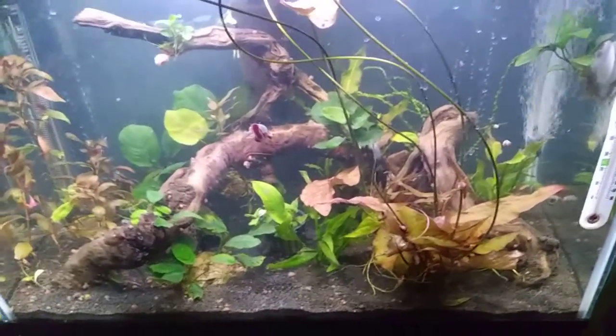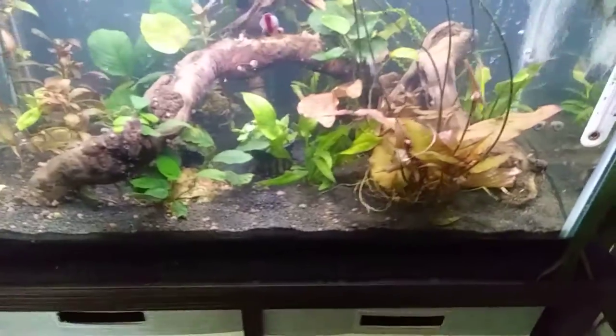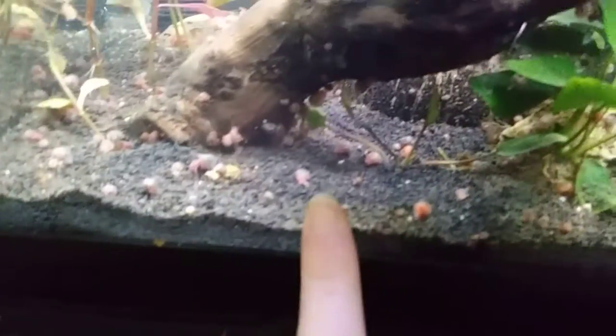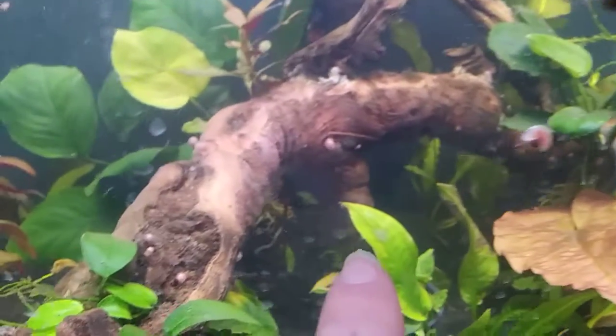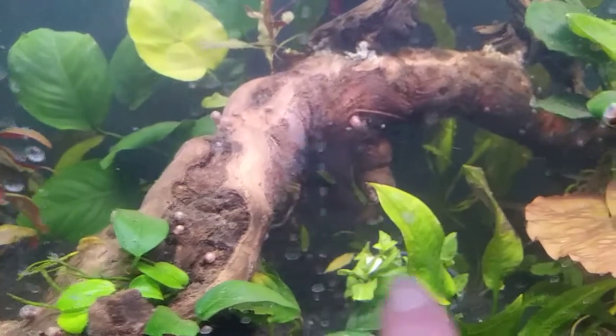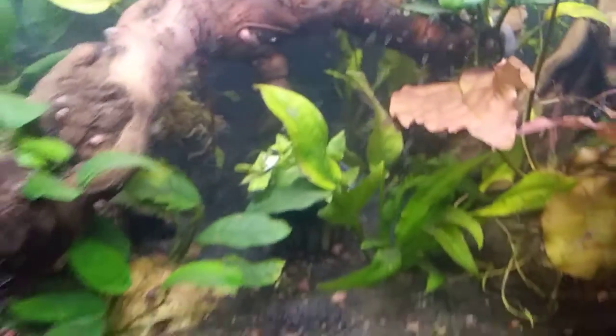I got some new plants yesterday. That's one of them — it's a little baby. But there are two more in the back that you can barely even see. I got two Crypt Wendtii Greens.